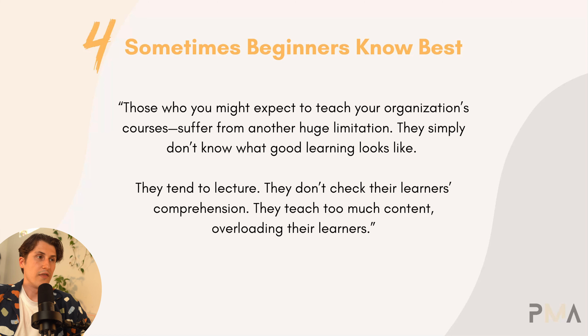Going further into this article, those who might be expected to teach your organization's courses suffer from another huge limitation — they simply don't know what good learning looks like. They tend to lecture, they don't check their learner's comprehension, and they teach too much content, overloading their learners. Just because you're an expert doesn't mean you know how to teach. It's very common that they're going to have too wide a scope and just ramble on with a bunch of complex information. We can see lots of examples of this in some of the best-selling books if you read the reviews.